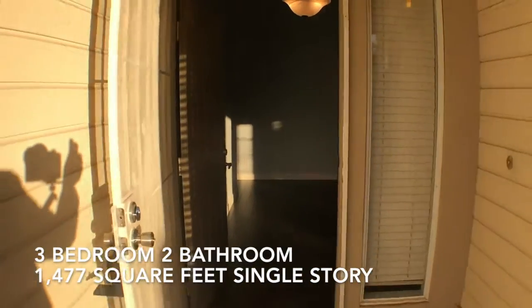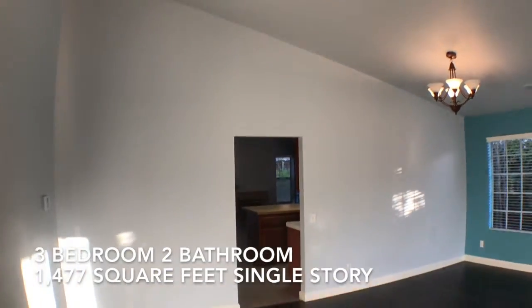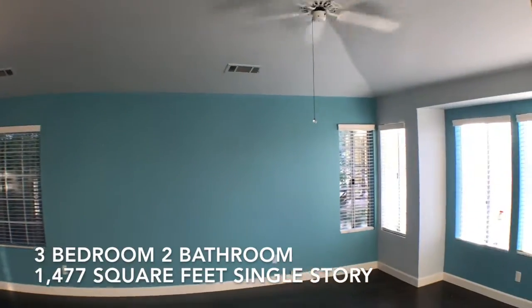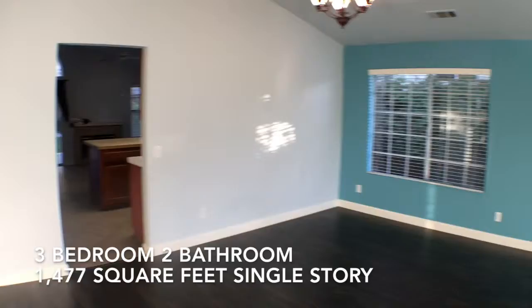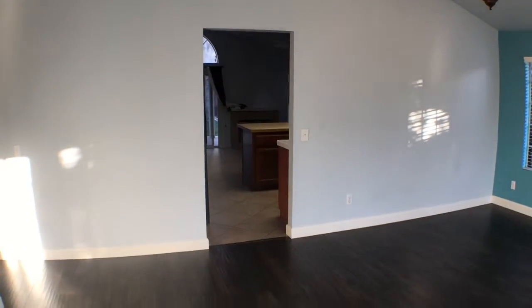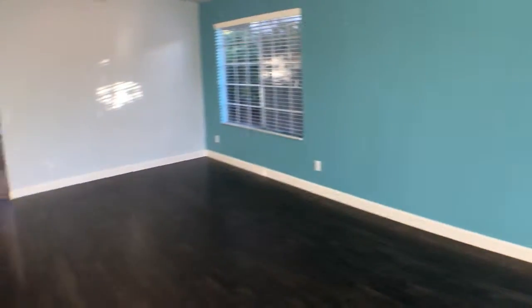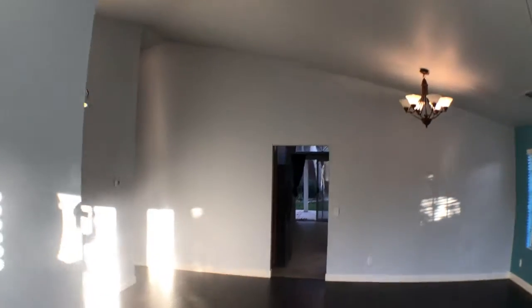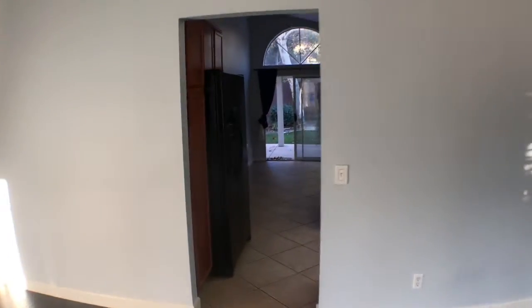As we walk up to this 3-bed and 2-bath, as we walk right in, we'll go to the family room. Nice high ceilings, ceiling fan, nice flooring. Walk through the family room, living room.